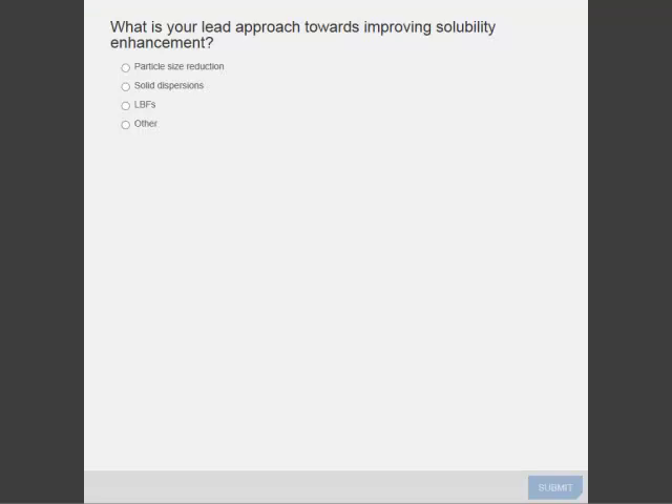As you should see on the screen, it is time for our first polling question. The first question is: what is your lead approach toward improving solubility enhancement? Particle size reduction, solid dispersions, lipid-based formulation, or other? Please answer the question.